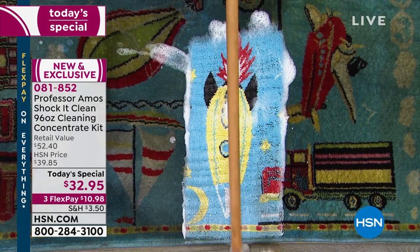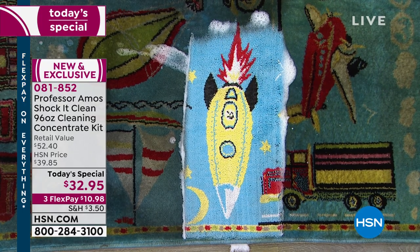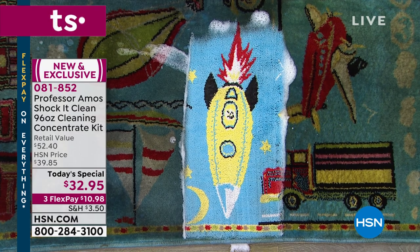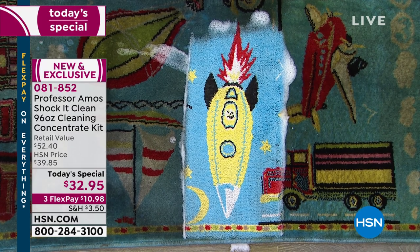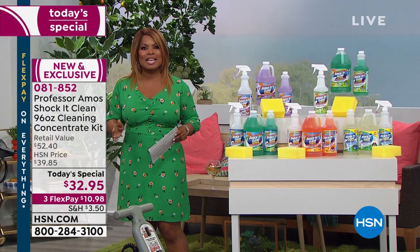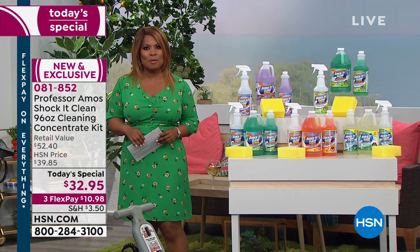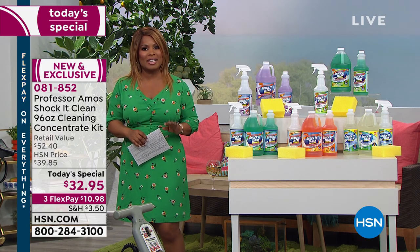Look at how dirty that carpet is, and look how bright and white and like new it looks. It's called our Shock It Clean 96-ounce concentrate — this is the biggest value we've ever offered. Today is the only day for all of 2019 that we'll be featuring a Today's Special in Shock It Clean.